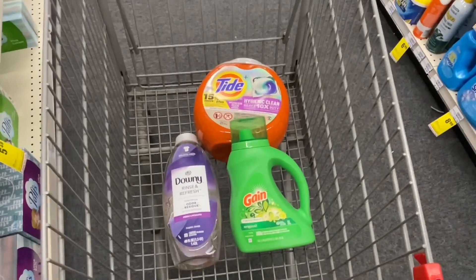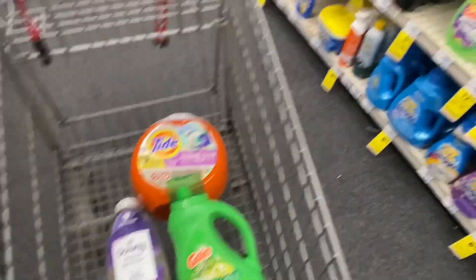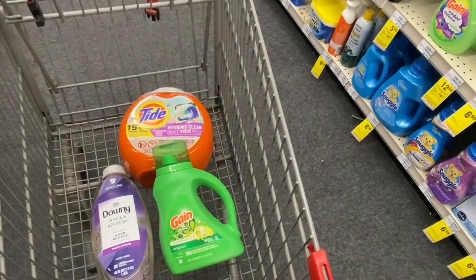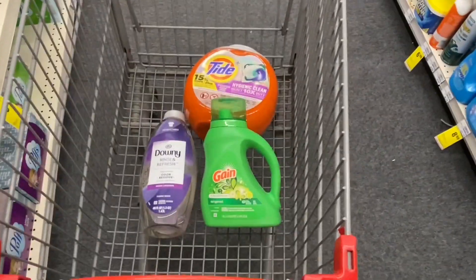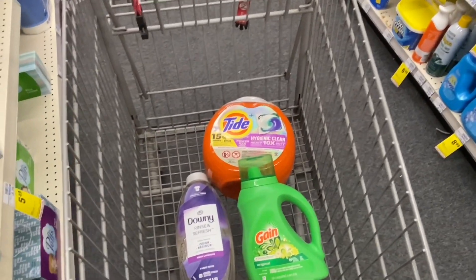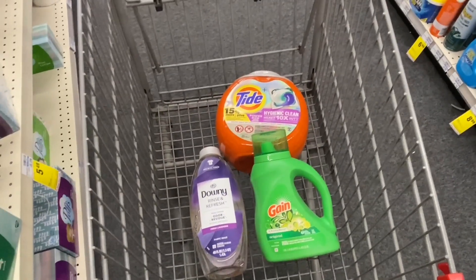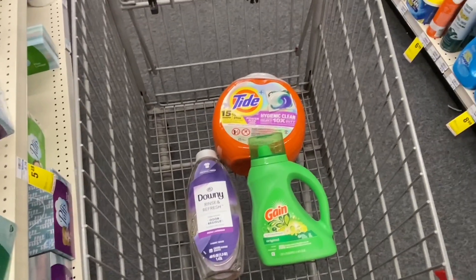Now here comes the magic of the coupons. For the Tide Pods we have a coupon of $3.00, and for the Gain detergent we have a coupon of $1.00 — so we're subtracting $4.00 in coupons, bringing our total down to $27.47. But we get $10 back in Extra Bucks, making it $17.47.